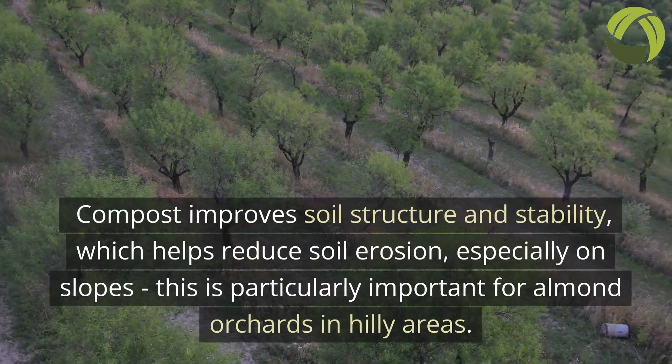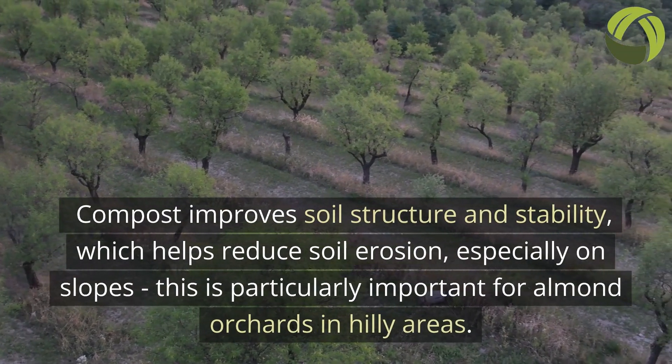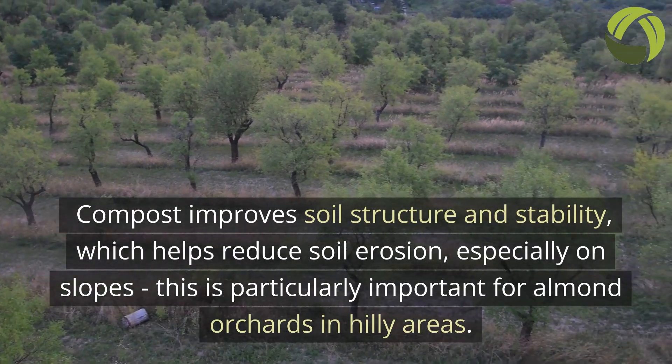Compost improves soil structure and stability, which helps reduce soil erosion, especially on slopes. This is particularly important for almond orchards in hilly areas.